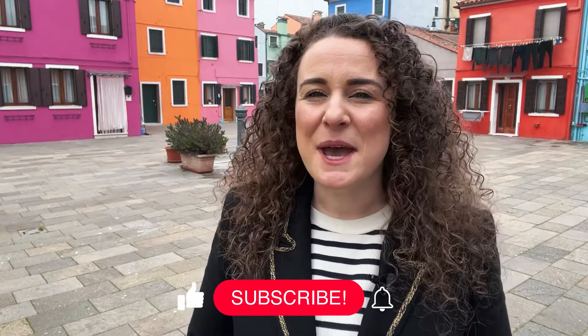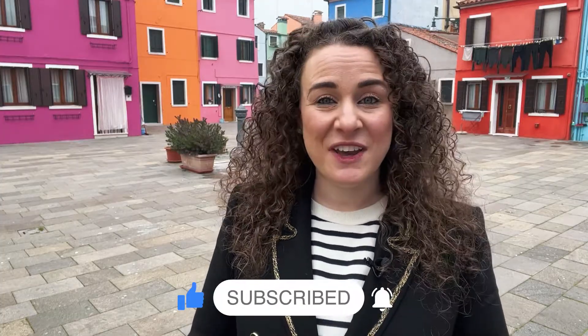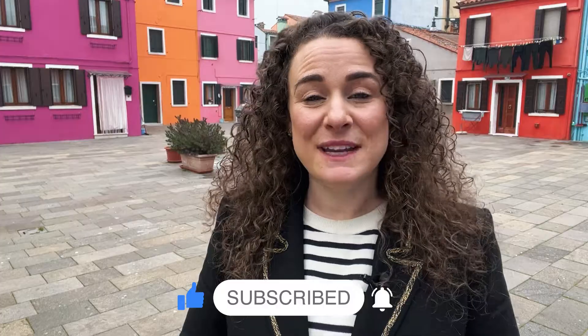If you're new to my channel, make sure you hit the subscribe button and click on the bell notification so you get an alert when I post more videos like this one. Now let's go and explore Burano.